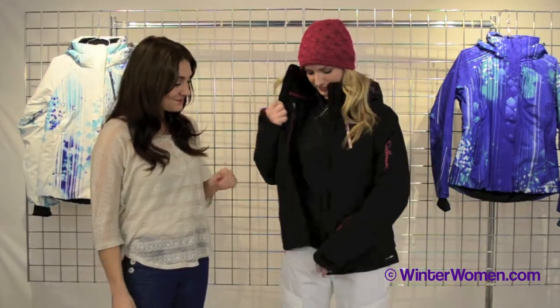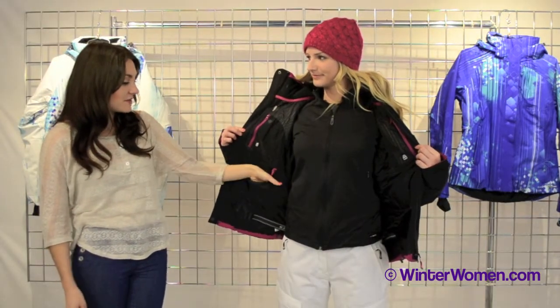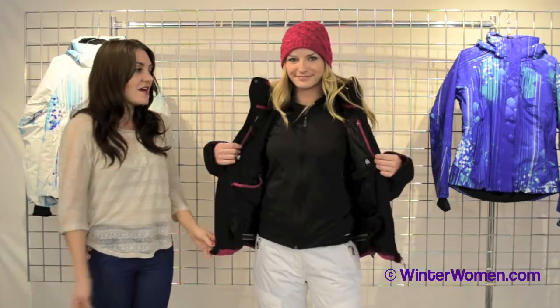And then we'll check out some of the features on the inside. We've got a media pocket here so you can run your headphones. You've also got a goggle pocket, a security pocket, a stretch powder skirt — all the bells and whistles for a great day on the mountain.